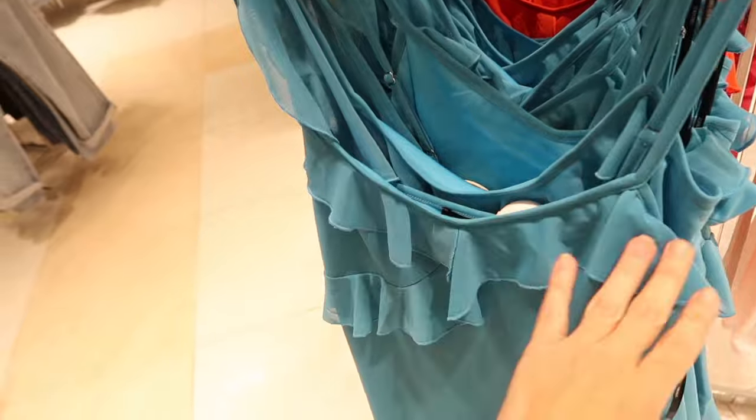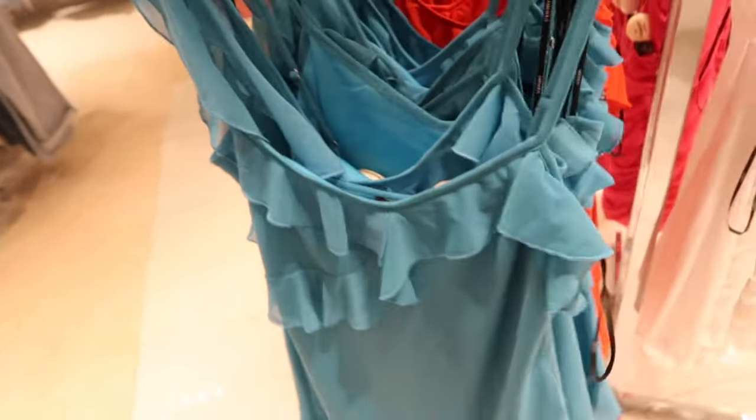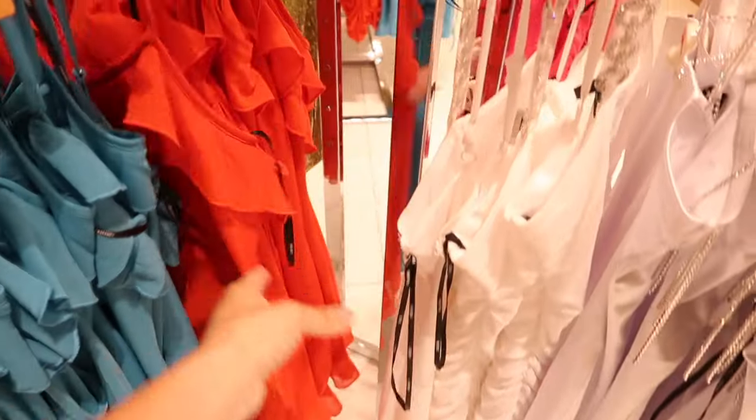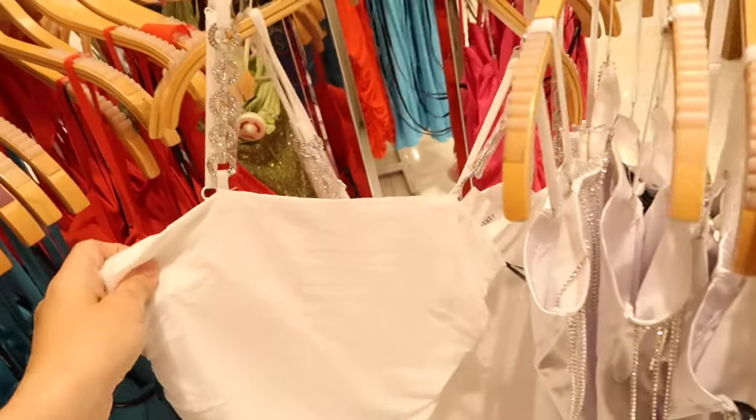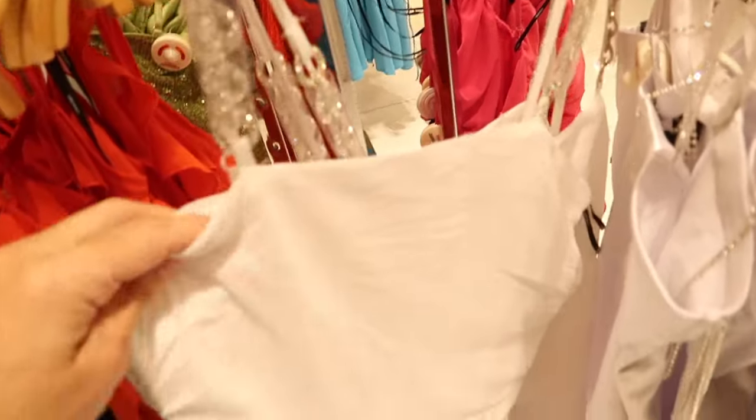Also seeing a new little mesh dress — this one has a little flutter sleeve on one side, a thin strap on the other, little ruffle detailing, and an asymmetrical hem towards the bottom. Really nice and kind of fitted, $24.99 in blue and also in red.